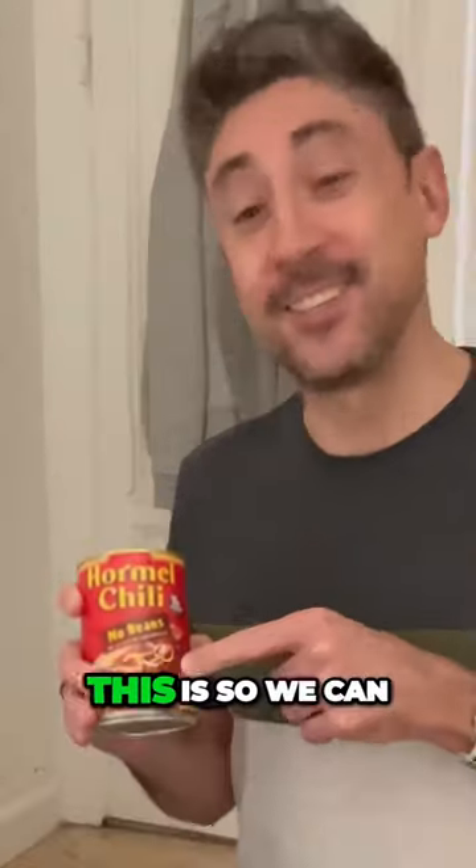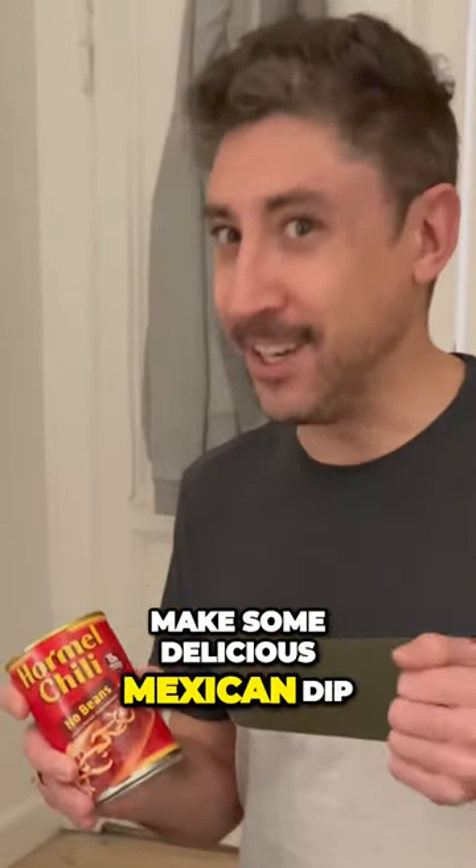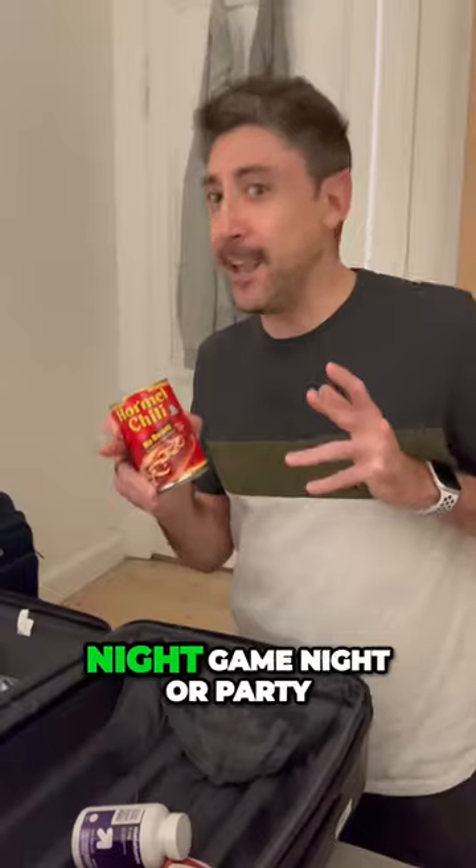We also have some beanless chili, so we can make some delicious Mexican dip — a staple for a nice Saturday night game night or party.